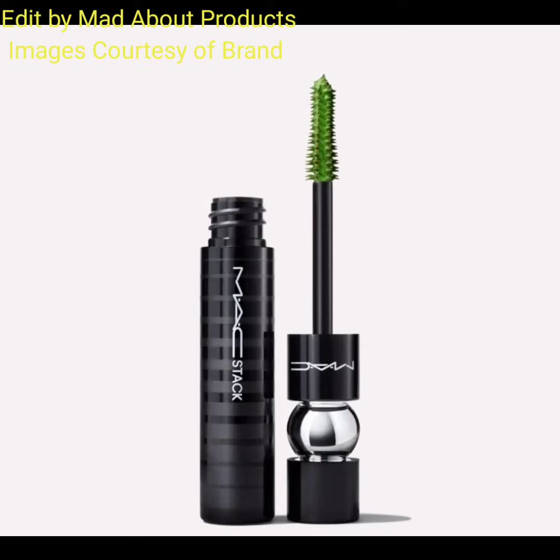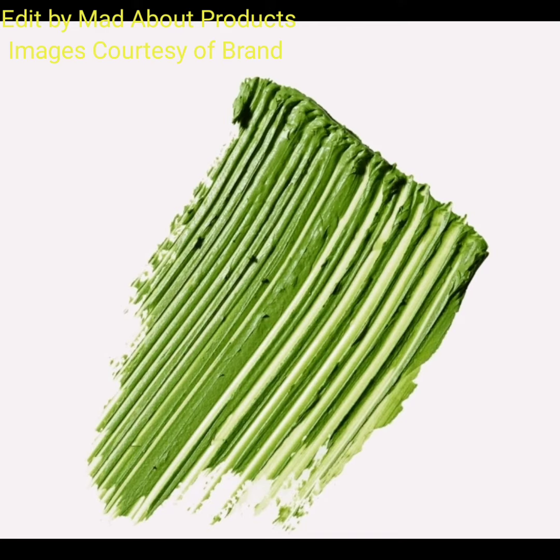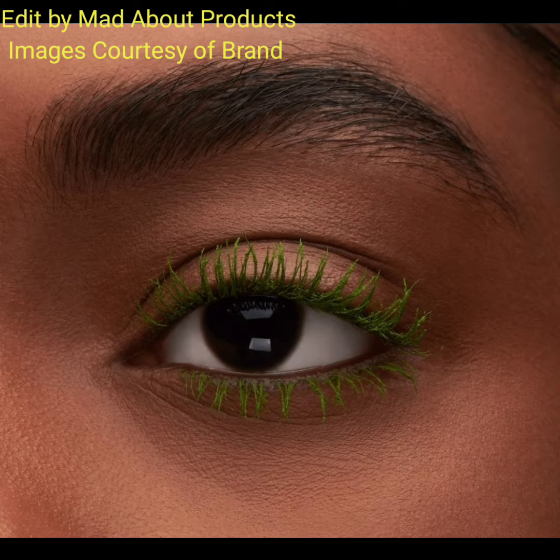This trending, continuously buildable, clump-resistant formula gives you customizable gravity-defining volume from natural to next level, along with instant lash lift and length.